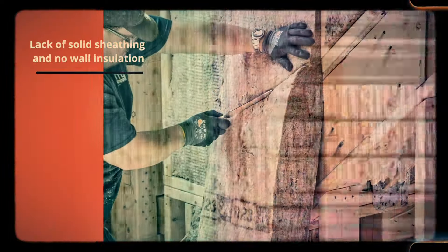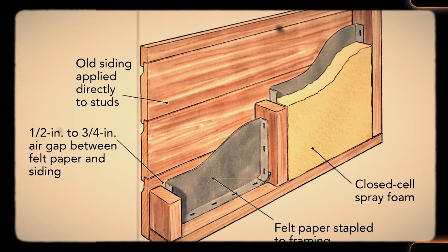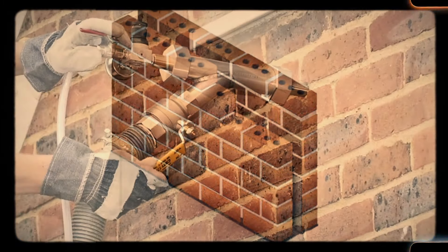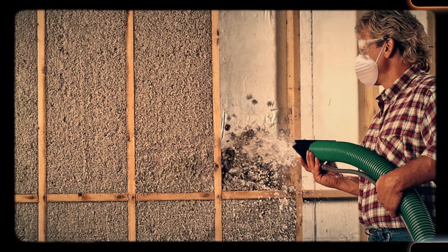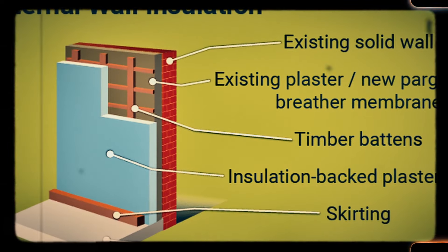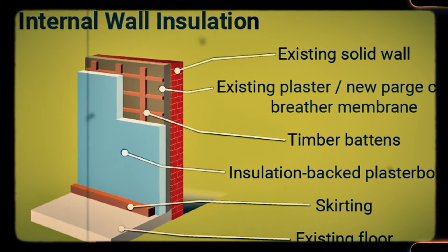Number 5: Lack of solid sheathing and no-wall insulation. Older homes were often built with little to no wall insulation, relying on the thickness of the walls and external materials to provide comfort. Without solid sheathing or proper insulation, these homes can be drafty in the winter and stifling in the summer. Adding insulation is an invasive and costly process, often requiring the removal of plaster or other original materials. Homeowners of older homes often find themselves faced with high heating and cooling bills due to the lack of insulation.